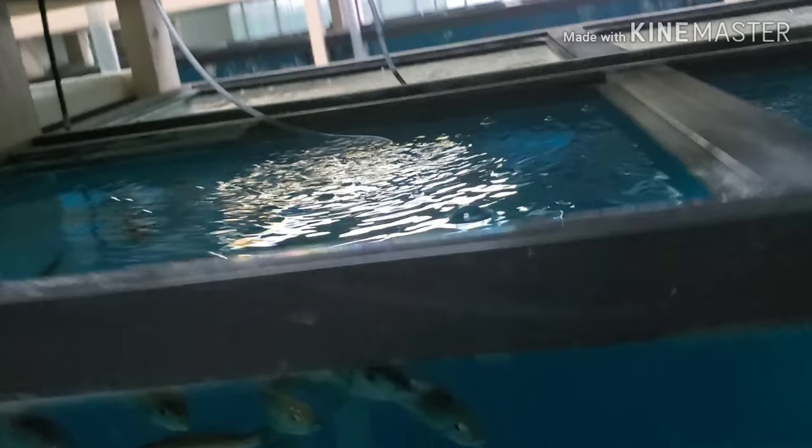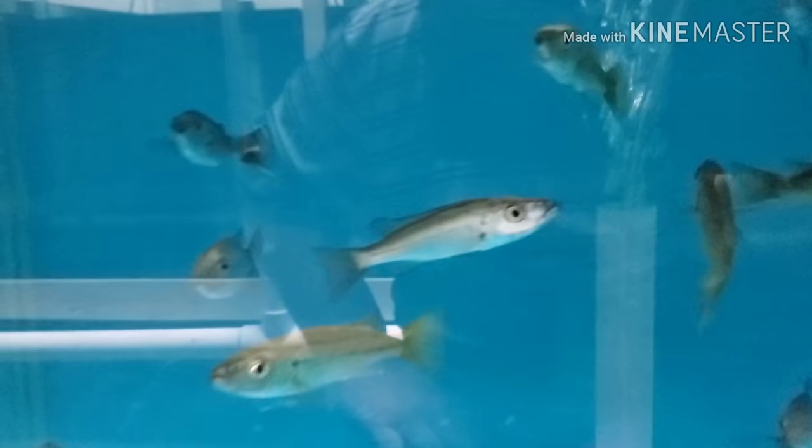Malawi barracudas — lots and lots of barracudas including this big monster one.